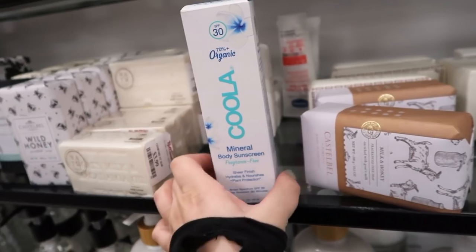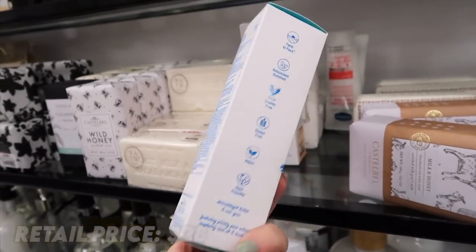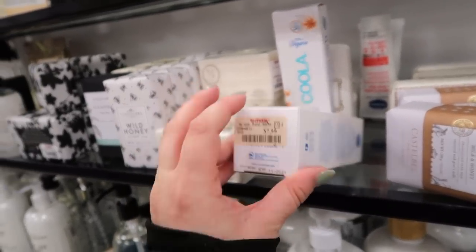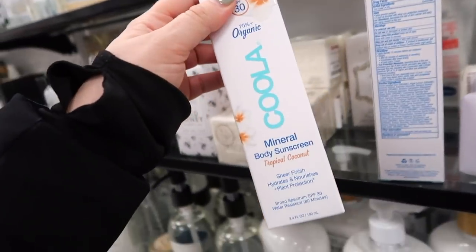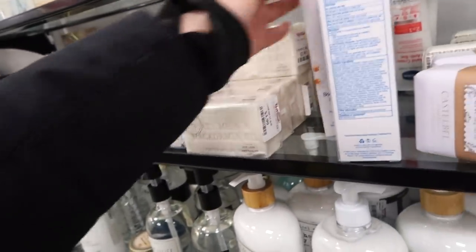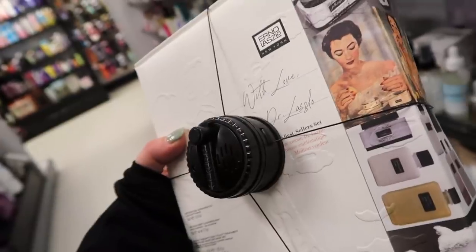Over in skincare, there are some new Kula sunscreens for summertime — the Mineral Body Sunscreen Fragrance Free Sheer Finish with SPF 30 for $7.99, and the Mineral Sunscreen in Tropical Coconut for $9.99. Both do expire November 2021 so you'd want to use them quickly. There's also a really large Erno Laszlo kit with a sensor on it — the Best Sellers Set.